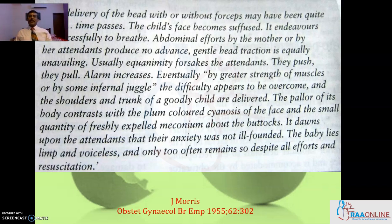The pallor of its body contrasts with the plum-colored cyanosis of the face and the small quantity of freshly expelled meconium about the buttocks. It dawns upon the attendants that their anxiety was not unfounded. The baby lies limp and voiceless, and only too often remains so despite all efforts at resuscitation.